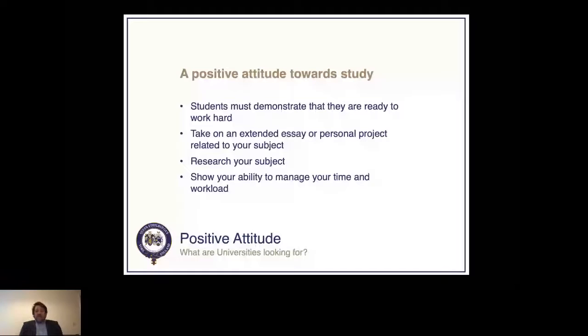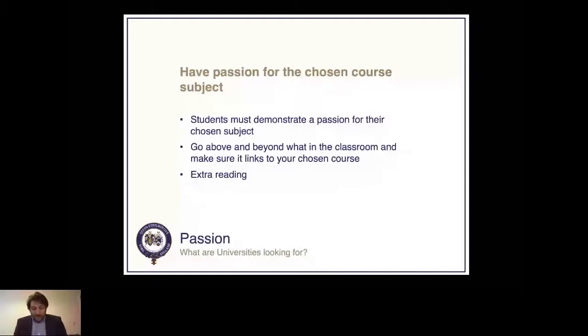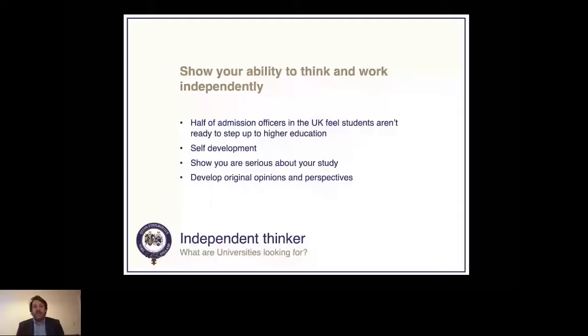Interest in a subject should go above what is required in the classroom, and extracurricular activities can help illustrate this. It's important to show university tutors that students have qualities highly sought after by employers. Universities are also looking for the ability to think and work independently. Admissions officers in the UK feel that many students aren't ready to step up to higher education, so it's very important to show you're a well-rounded person. Taking an online course can highlight that you're serious about studying and committed to a subject.